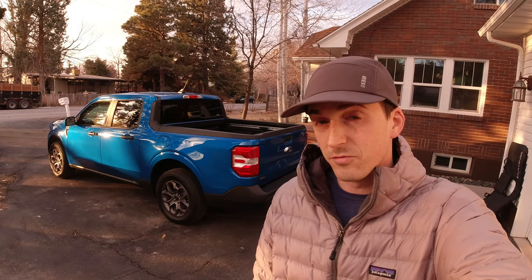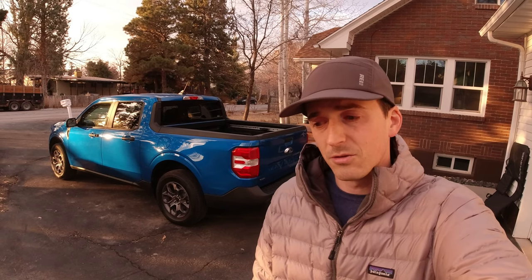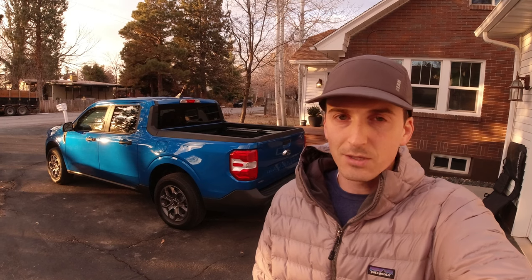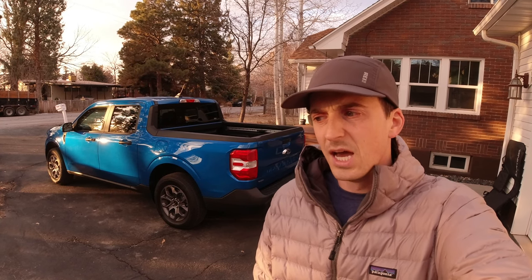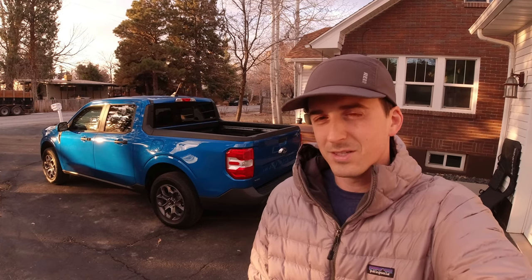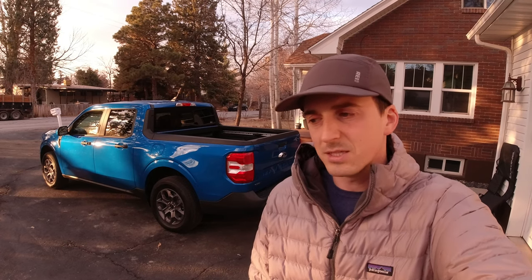This truck is pretty interesting — it's built on the same platform as the Ford Escape and the Ford Bronco Sport, so it is a unibody pickup, just like the Santa Cruz and the Honda Ridgeline, although the Ridgeline is a mid-sized truck. The Santa Cruz and the Maverick here are compact trucks. Ford is a truck manufacturer — the F-150 is the best-selling vehicle in the United States and has been for many years. So whereas the Santa Cruz feels kind of like an SUV with a bed, the Maverick feels more like a pickup that's built on an SUV platform.